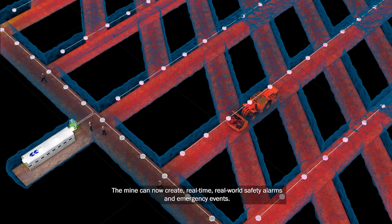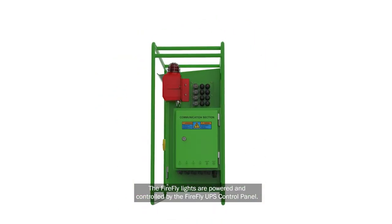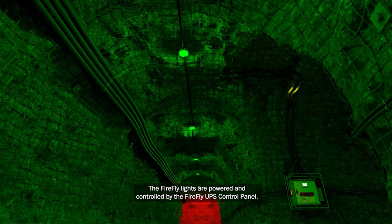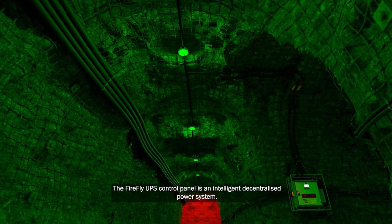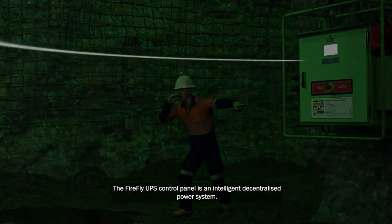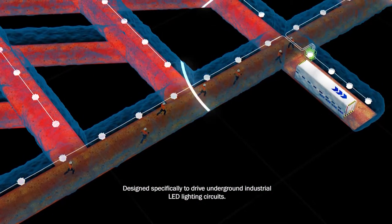The mine can now create real-time, real-world safety alarms and emergency events. The Firefly lights are powered and controlled by the Firefly UPS control panel — an intelligent, decentralized power system designed specifically to drive underground industrial LED lighting circuits.